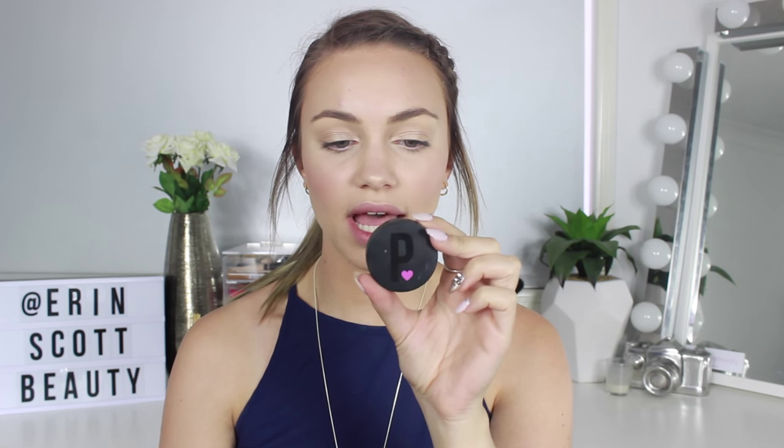I'm now filling in my brows with a bit of powder to define them more for the night look, using my Pony Cosmetics Brow Powder in shade number two, Palomino.